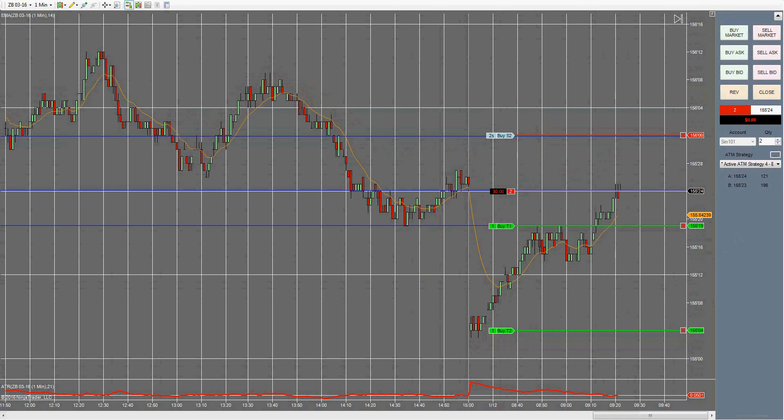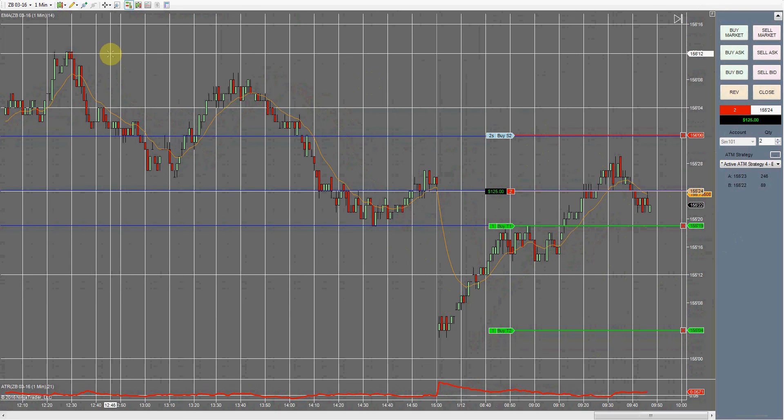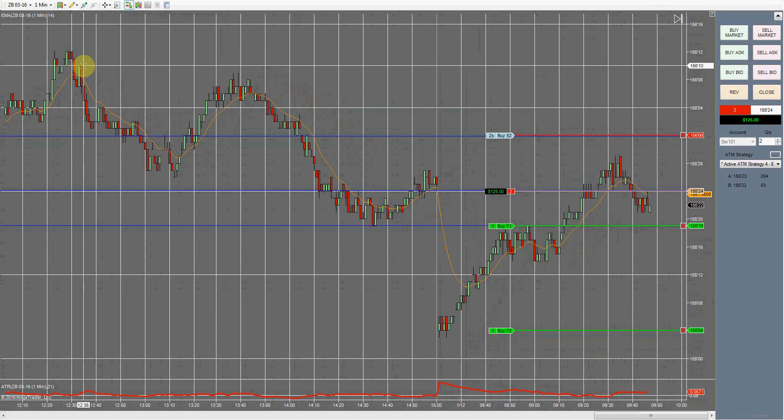It has a higher percentage chance of reaching our profit target, so hopefully this will give us a nice profit here. We'll see. I'm going to go ahead and pause it and I'll come back to you guys once one of our orders is hit. All right guys, I'm actually getting a signal to exit the trade.